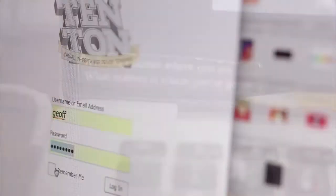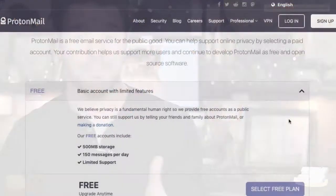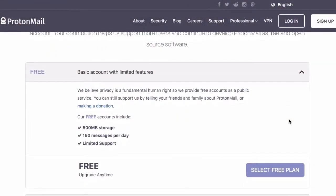Now, on to the actual migration process. The first step is obviously to sign up for a ProtonMail plan. If you're using Proton for personal use, this is fast, easy, and free. For myself, since I'd already been using a free account for testing purposes and was ready to begin using Proton for business use, I signed up for their professional plan.